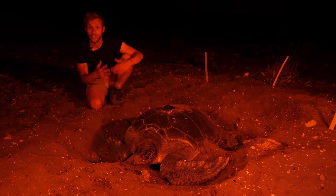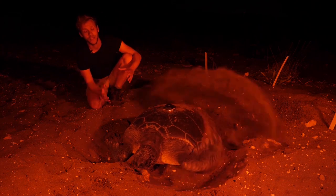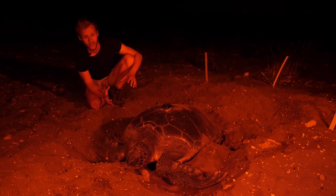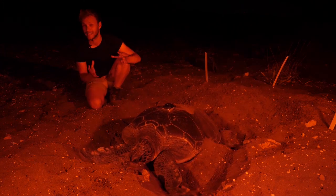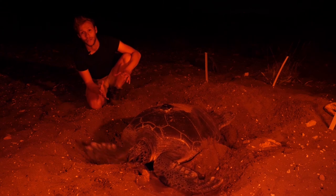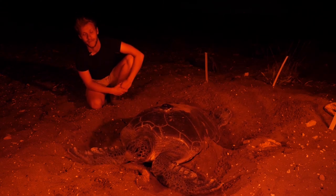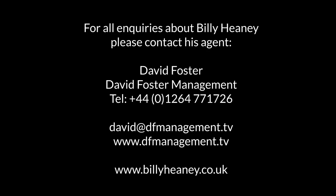Reproductive females will return to those beaches every two to three years and in one season they will have three clutches, each containing around 100 eggs. And now, thanks to 26 years of some fantastic conservation work from the Marine Turtle Conservation Project, the number of green turtles in northern Cyprus is on the rise.